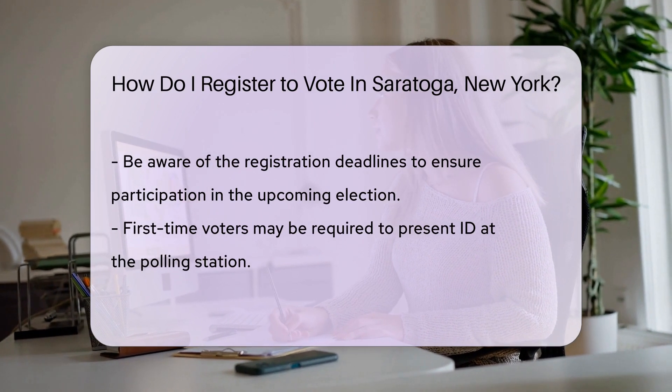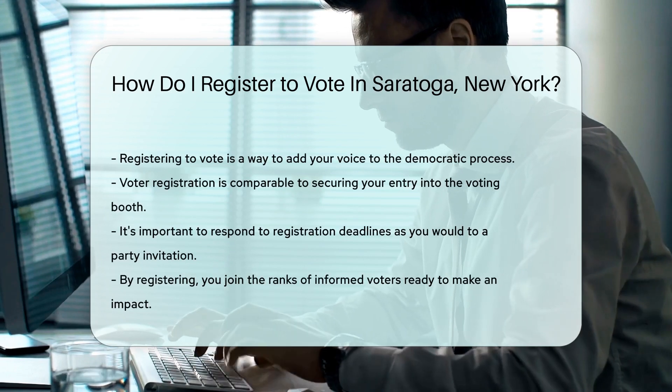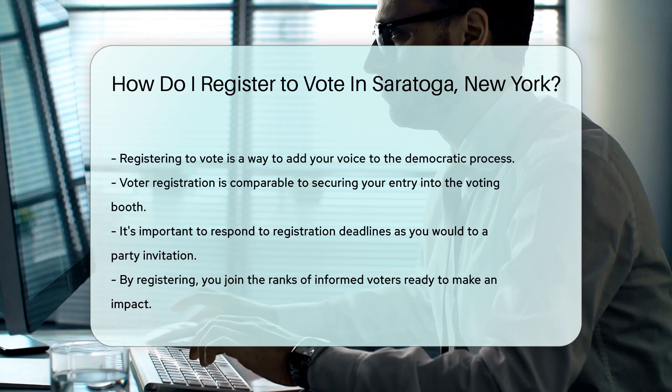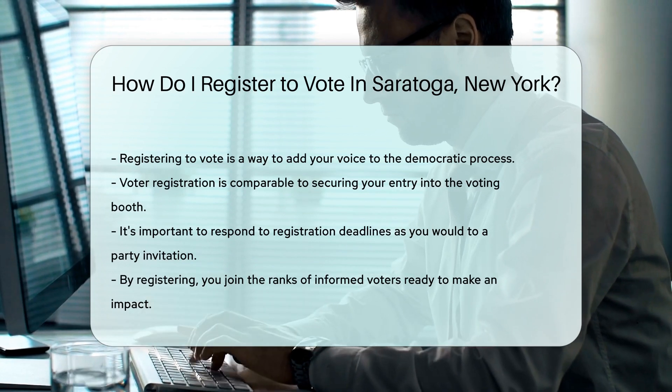Don't miss the deadlines, though. They're like party invitations — you need to respond in time or you'll miss out on the fun. Lastly, if you're a first-time voter, you may need to show ID when you vote. Think of it as a VIP pass to the world of voting.